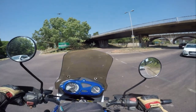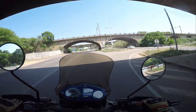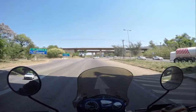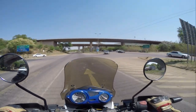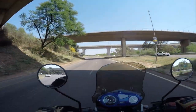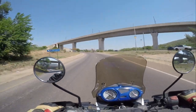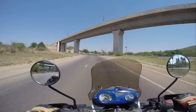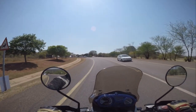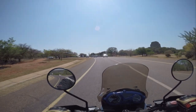The Voortrekker Monument is situated in the south of Pretoria. It's probably the most iconic historical monument. It was built to commemorate the Voortrekkers who left the Cape Colony between 1835 and 1854 to start their own colonies after the Cape Colony in the south got overtaken by the British. We are at the Voortrekker Monument on Heritage Day, the 24th of September.